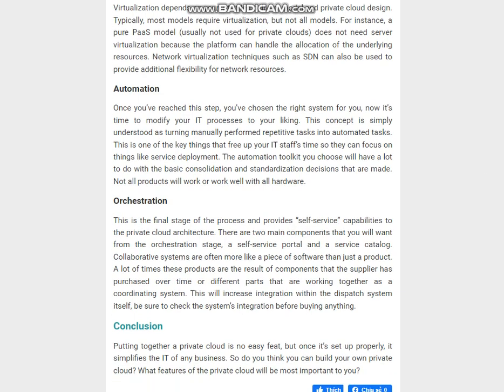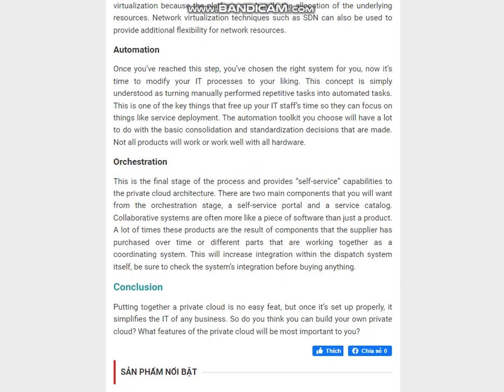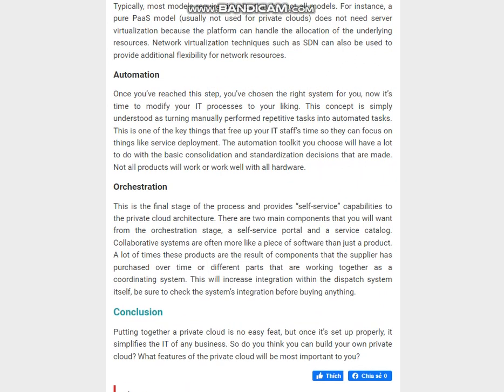Step 5 — Orchestration: This is the final stage of the process and provides self-service capabilities to the private cloud architecture. There are two main components you will want from the orchestration stage: a self-service portal and a service catalog. Orchestration systems are often more like a piece of software than just a product, combining components that work together as a coordinating system. Be sure to check the system's integration before buying anything.